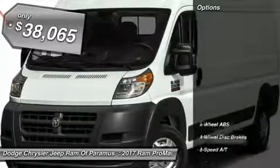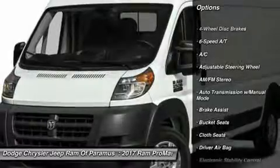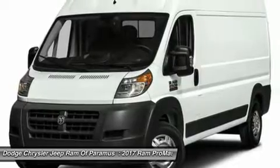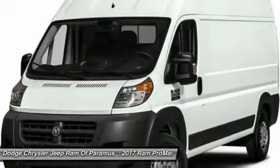Here are some of this vehicle's great options: anti-lock braking system, keyless entry, driver airbag, power steering, adjustable steering wheel, four-wheel ABS, four-wheel disc brakes, AM FM Stereo Radio.